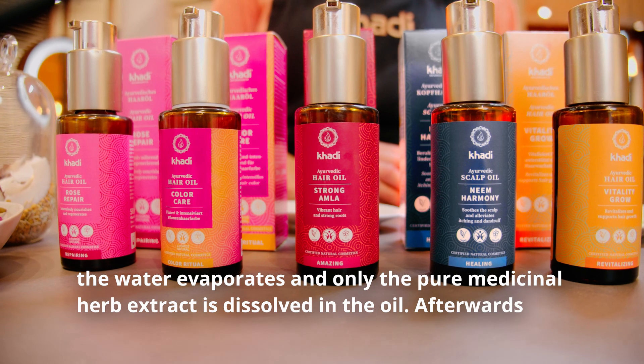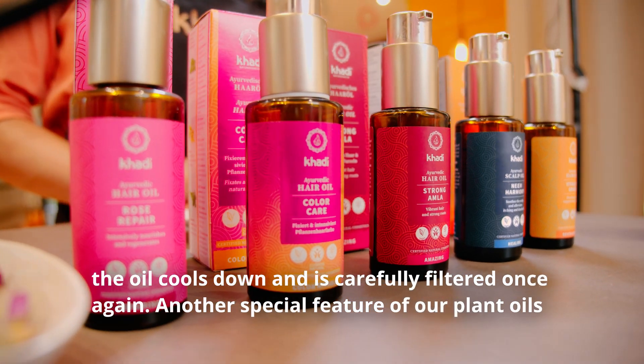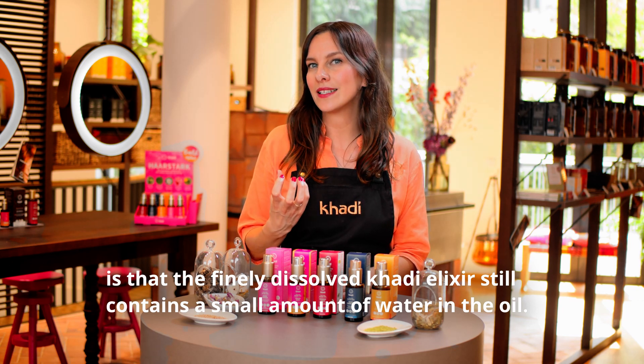Afterwards, the oil cools down and is carefully filtered once again. Another special feature of our plant oils is that the finely dissolved Khadi elixir still contains a small amount of water in the oil.